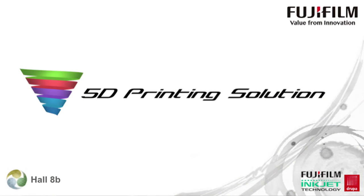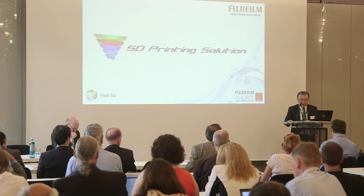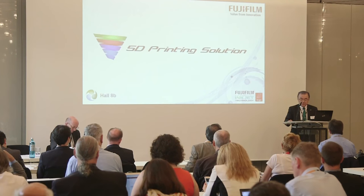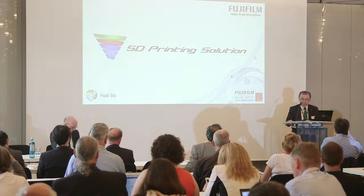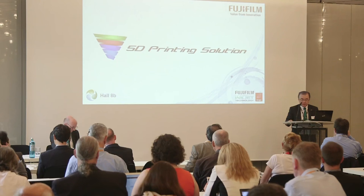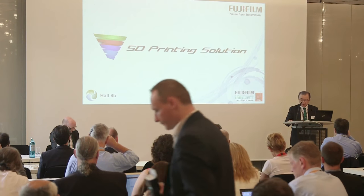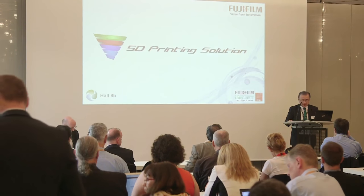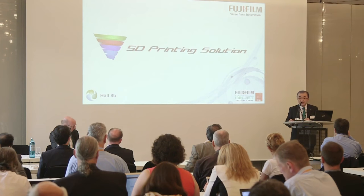As you know, the printing industry has been challenged by digital technologies for many years, and many printers are caught in a spiral of shrinking demand and declining profits. In light of this situation, Fujifilm proposed to change the game by revolutionizing the print manufacturing process, bringing ultimate digital print quality, and opening a way toward Industry 4.0 in the printing industry.